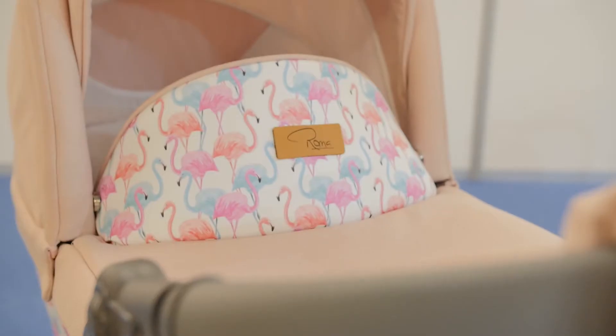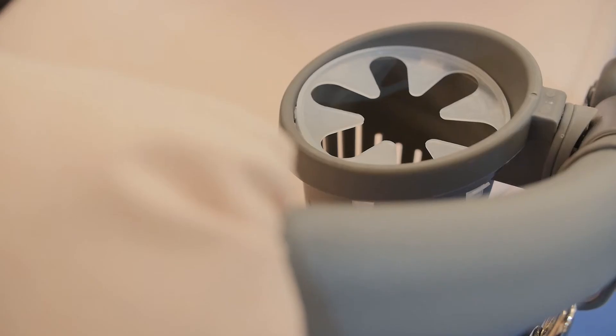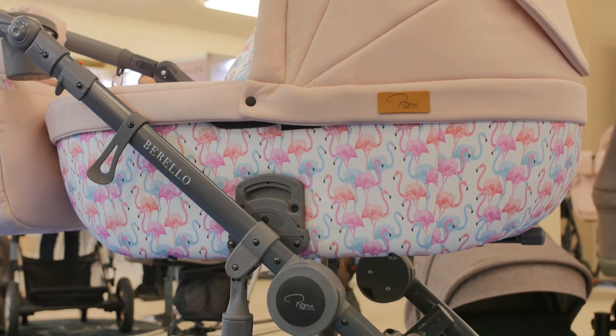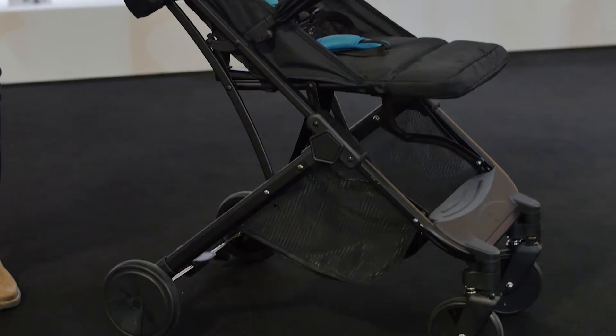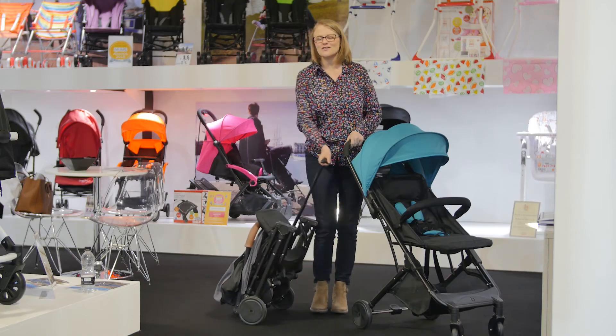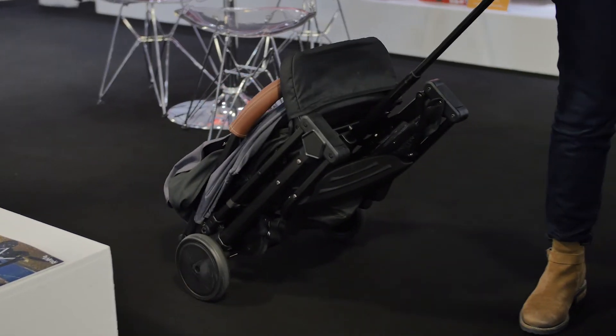If you like flamingos, have a look at the Roma Bambini — it's beautiful. The Red Kite Push Me Sprint is available in June. It's going to be £80 and it's got an ingenious suitcase handle, so you can pull it from A to B very easily.